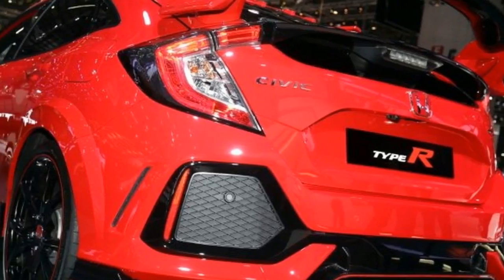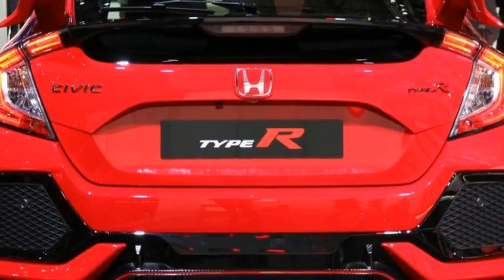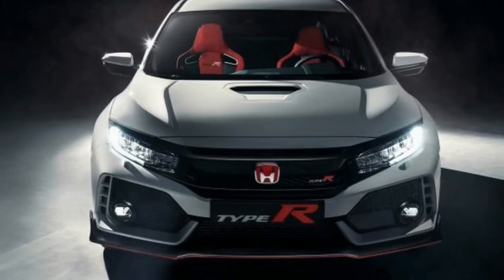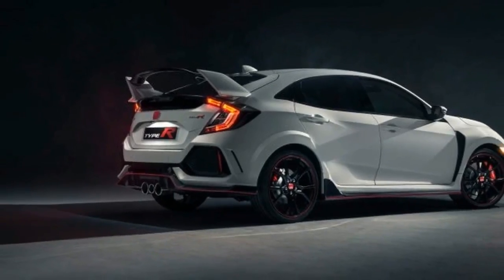Red highlights the interior as well, with in-your-face red trim for the steering wheel, sport seats, and gauge cluster. Full carbon-fiber trim adorns the dashboard, while a serialized Type R plaque on the center console should make owners feel special.